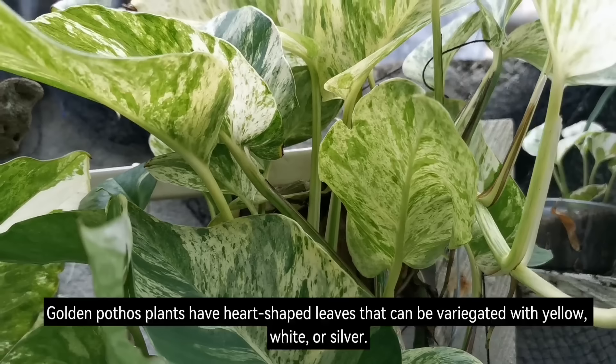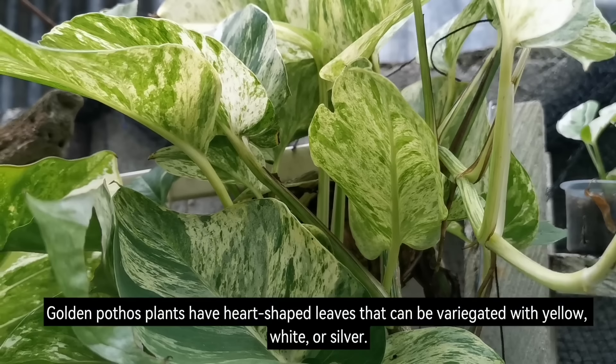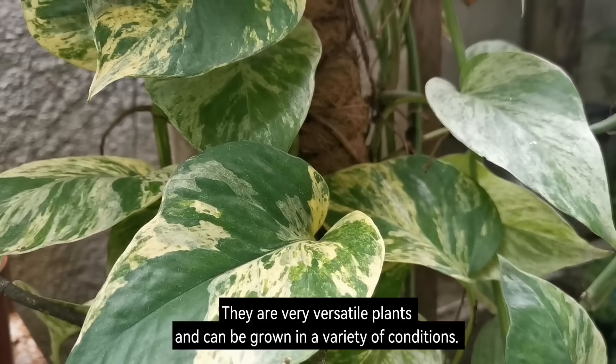Number 3: Golden Pothos. Golden Pothos plants have heart-shaped leaves that can be variegated with yellow, white, or silver. They are very versatile plants and can be grown in a variety of conditions. They are also believed to have a calming and purifying effect on the energy of a space.